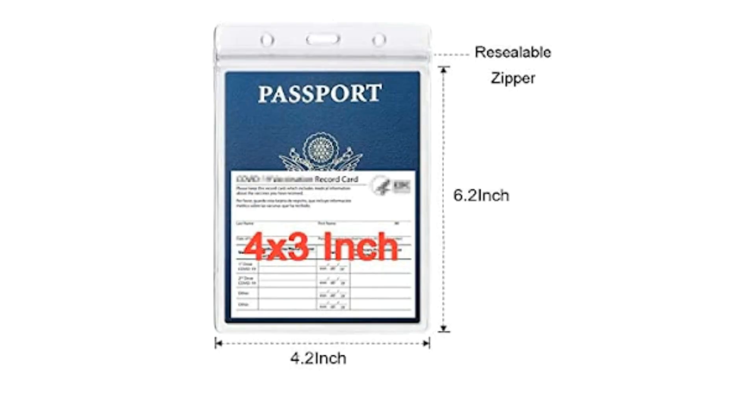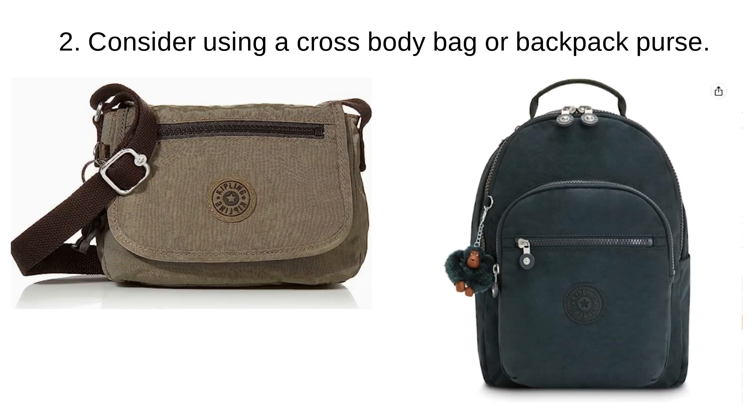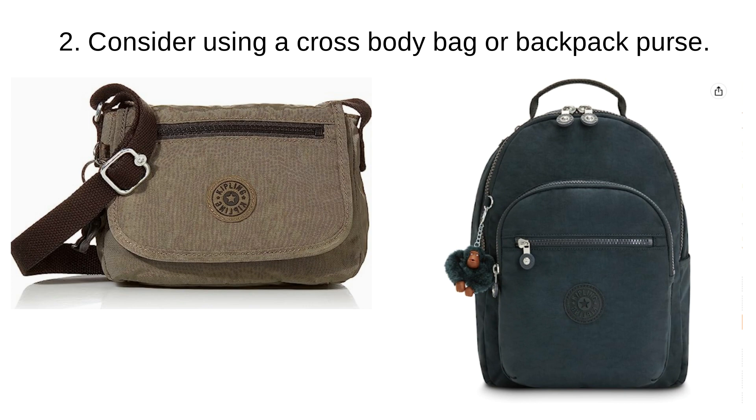There are dozens of ways that you can make the airport lines go faster — do all of what you can ahead of time. For example, having your passport, your ID, and your ticket on a lanyard around your neck will save you time. And that's another reason for that crossbody bag or backpack purse, which will keep your hands free so that you can move through the lines much faster.